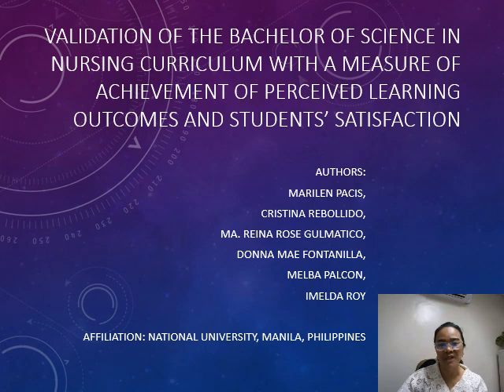Authored by a dedicated team from National University Manila, this research takes a deep dive into how well the Bachelor of Science in Nursing Curriculum prepares our students for the nursing profession.